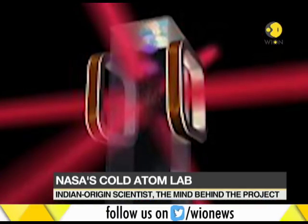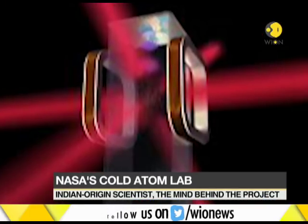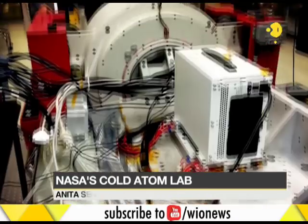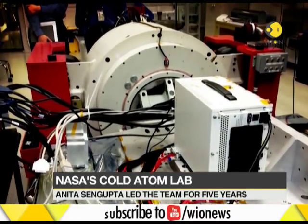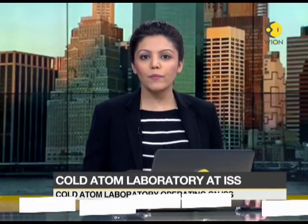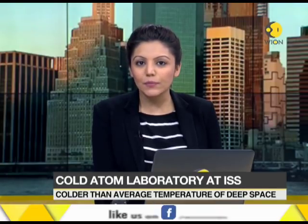We spoke with the mind at the helm of affairs — the Indian-American scientist Anita Sengupta — and she shared some really interesting insights with us. We started by asking her: as the main brain behind NASA's Cold Atom Laboratory project, how was the experience like to lead a project for five years in an otherwise male-dominated sector?